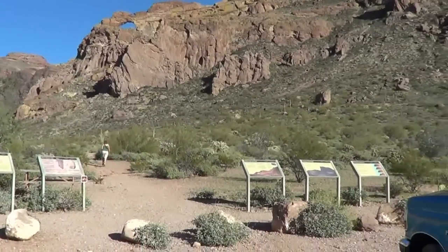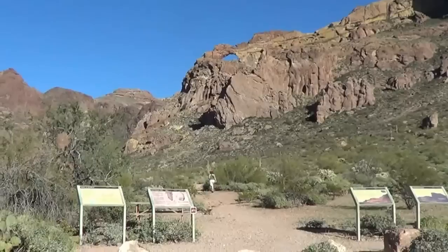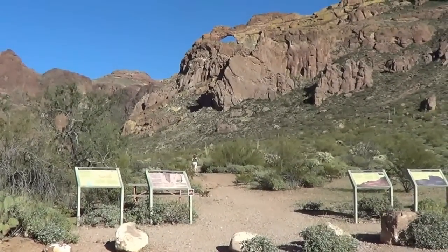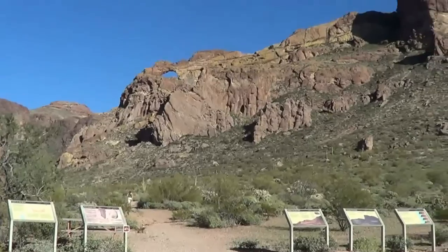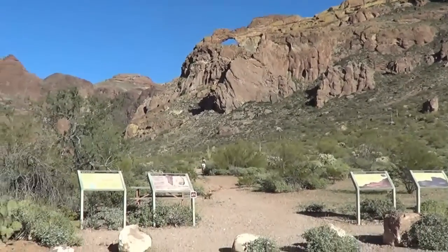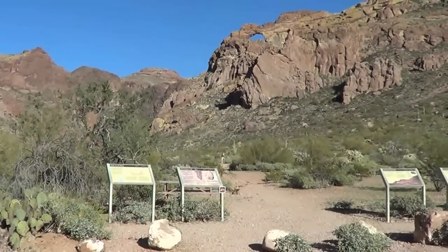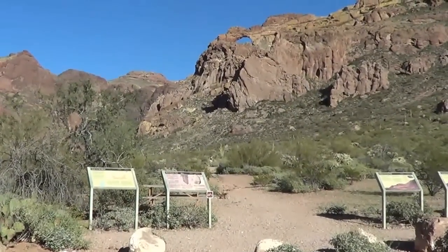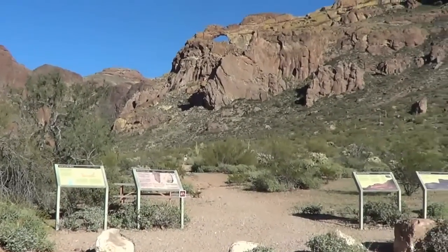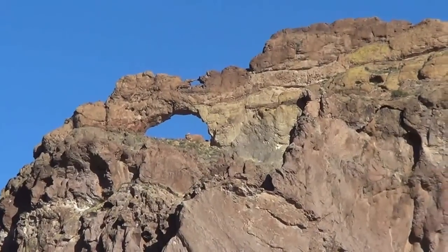They have some plaques telling you about the geology of this place, right underneath the arch here. There's a little trail that goes in there maybe a mile — it doesn't actually go up to the arch, that's supposedly quite a dangerous climb. The plaques give you a little information on where the rock comes from — it's mostly all volcanic type stuff. Pretty cool arch though.